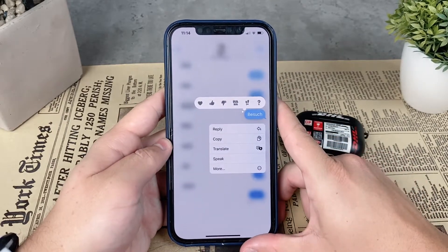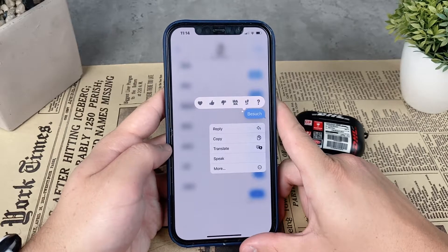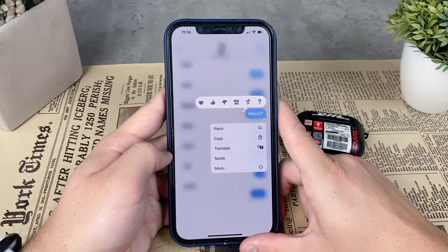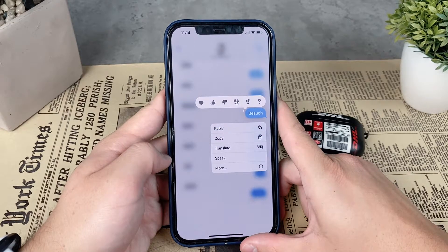This is probably more useful when there's a very long text message and you don't want to keep looking at the screen to read it, or you just want to rest your eyes and have the iPhone read the text to you. It really just depends on your situation.